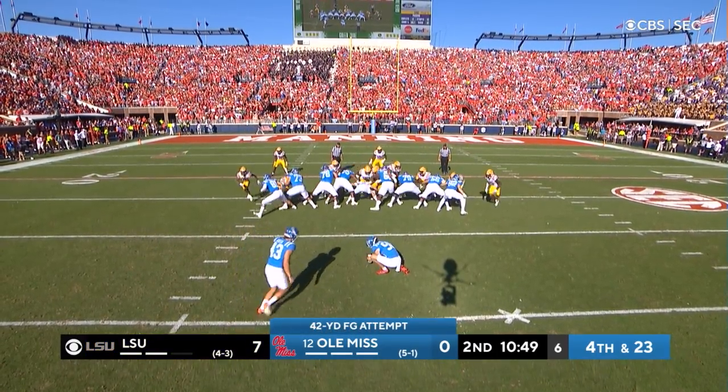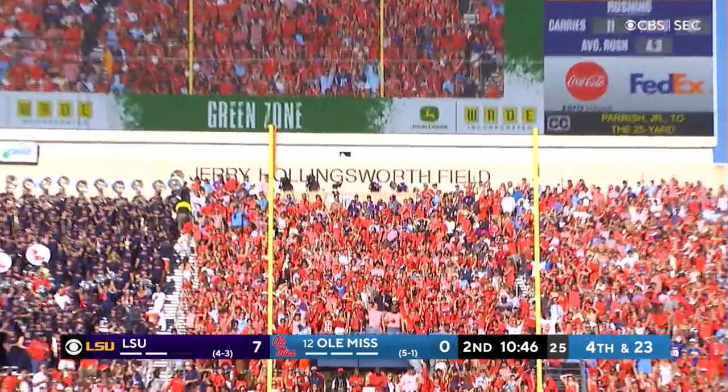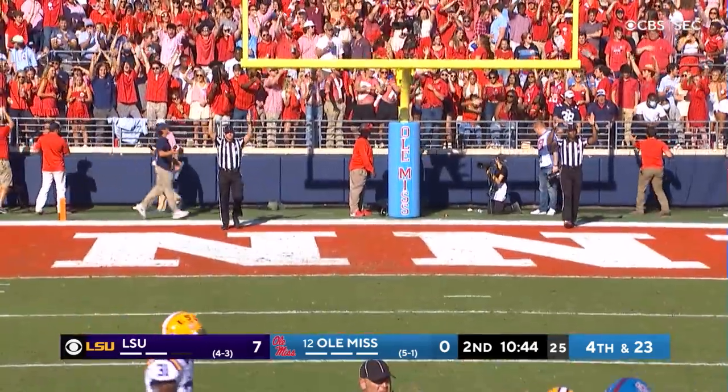Caden Costa to try to put Ole Miss on the board. Got it right down the pipe. Perfect.